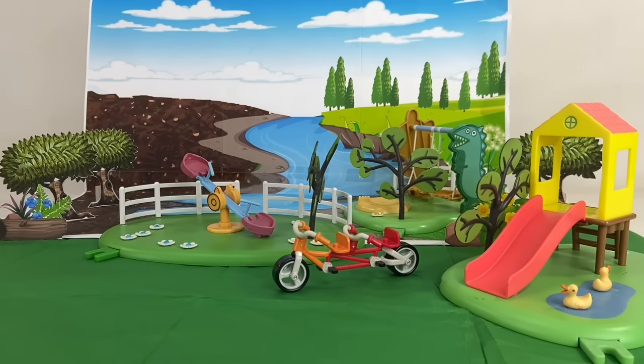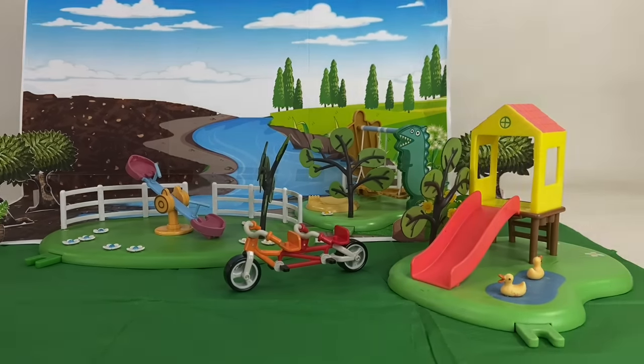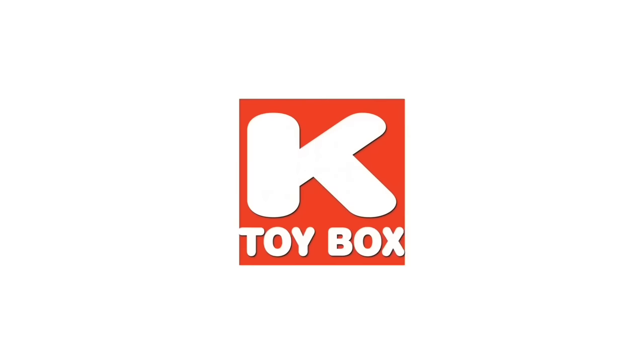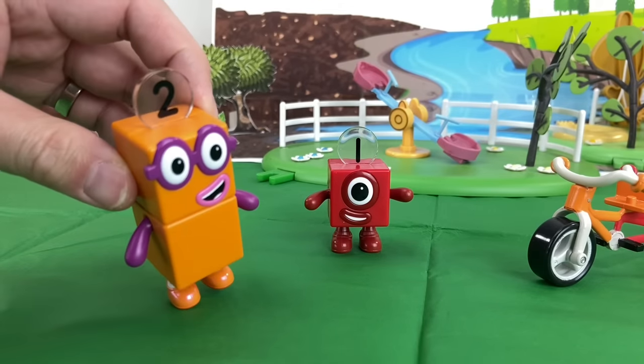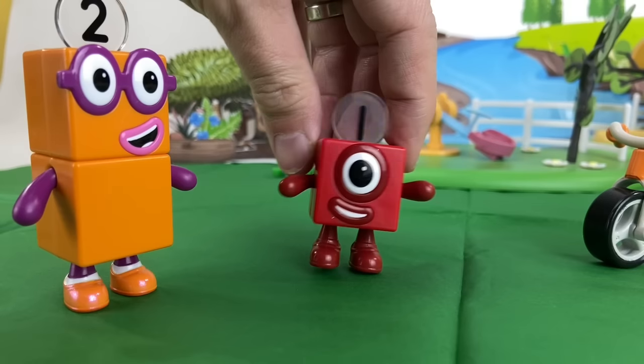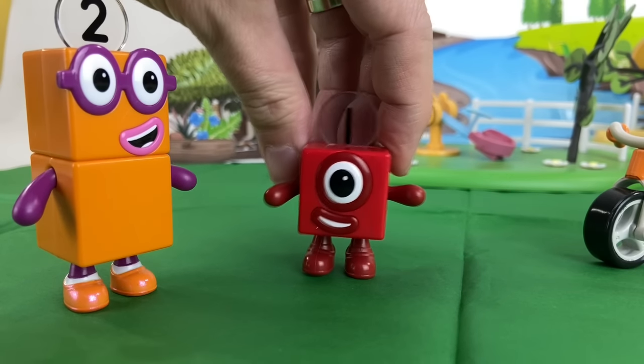One day at the playground. Oh, hello, One. Would you like to ride a bike? Ooh, that sounds fun. Let's go!